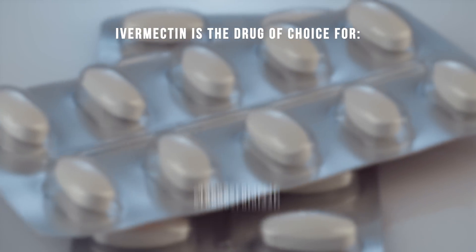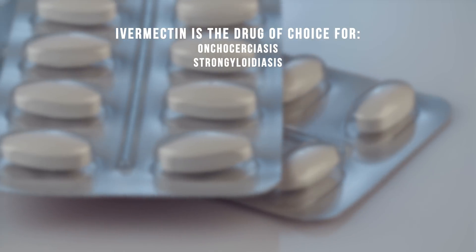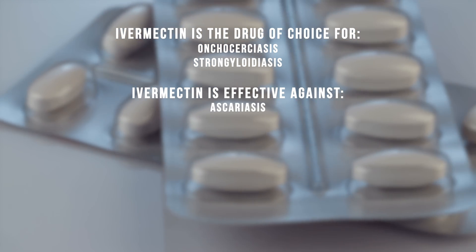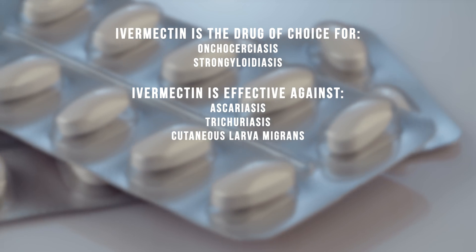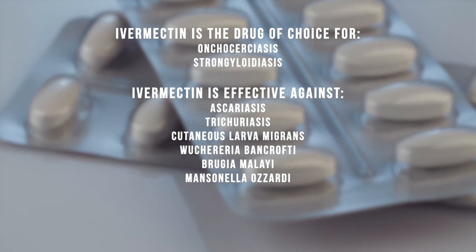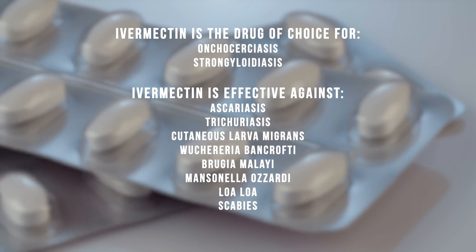Ivermectin is the drug of choice for the treatment of onchocerciasis and strongyloidiasis, both of which are parasitic infections. It is effective against several intestinal nematodes, including ascariasis, trichuriasis, and cutaneous larva migrans, as well as Wuchereria bancrofti, Brugia malayi, Mansonella ozzardi, and Loa loa. It is also effective against scabies and head lice.